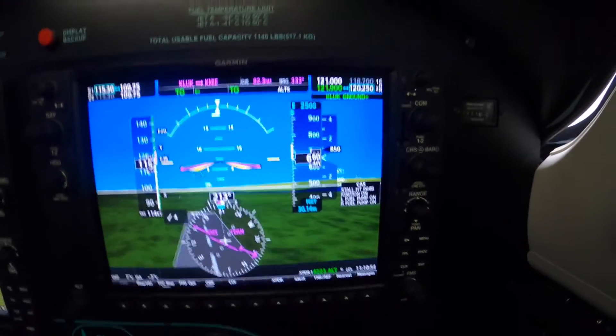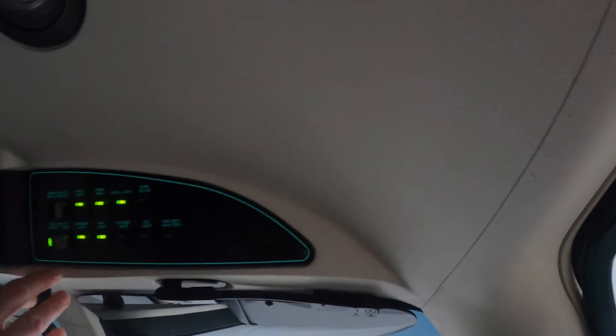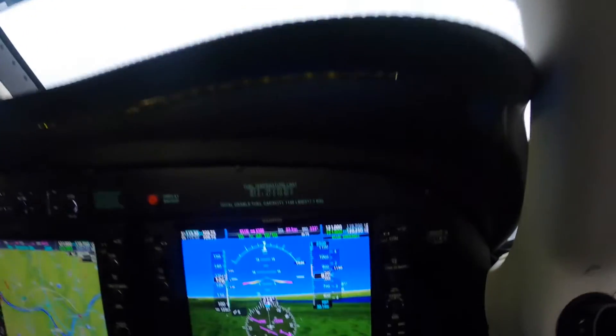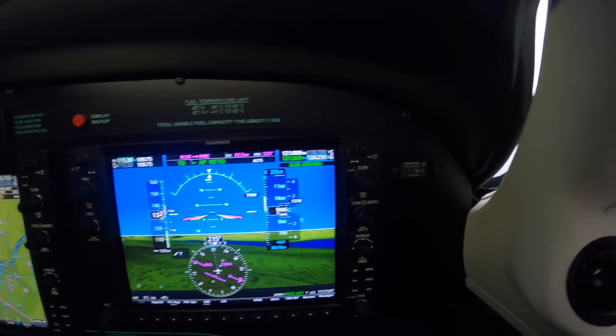Autopilot on. Alright. Pilot? Hello? Auto — as they're all staying on, landing lights off.